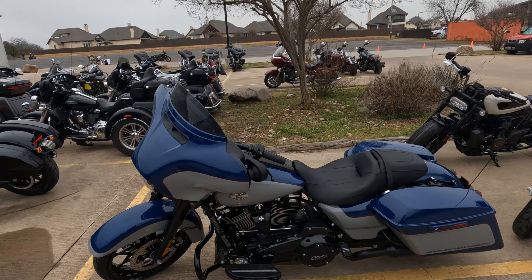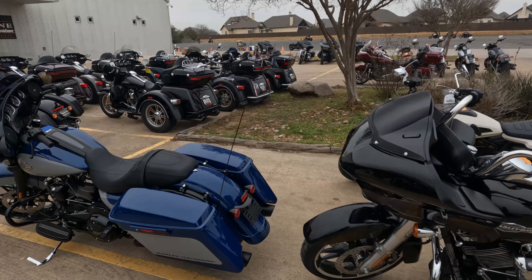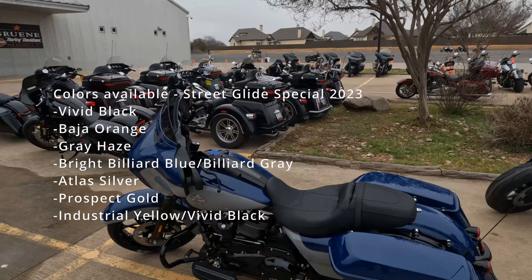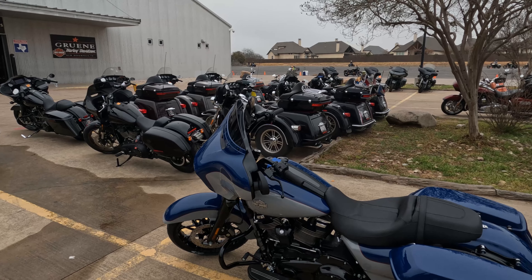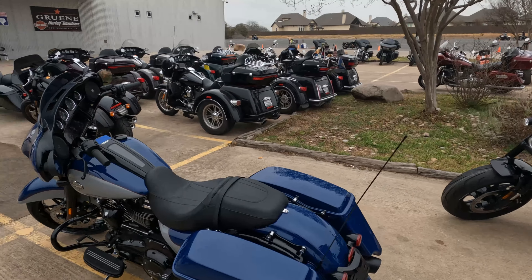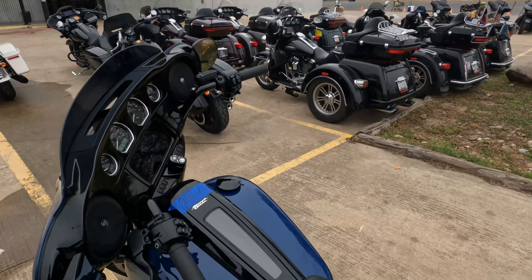So this is a brand new 2023 Street Glide Special. Not much has changed other than the colors — I'm going to put a whole list of colors up. This is the two-tone, what they call light billiard blue, and I don't remember exactly what they call the gray, but I'll put it all up there for you guys. We're riding dirty, so let's go take a quick ride on this thing.